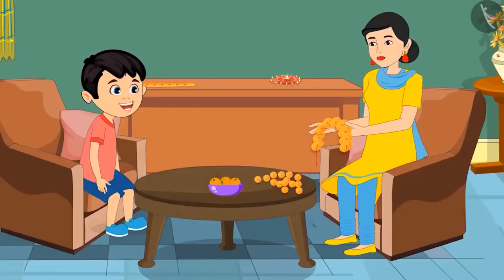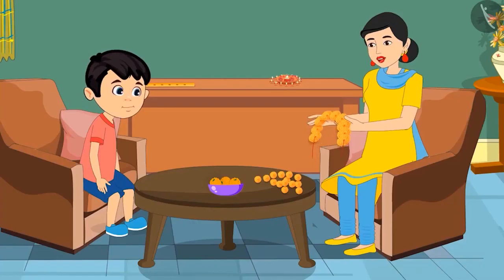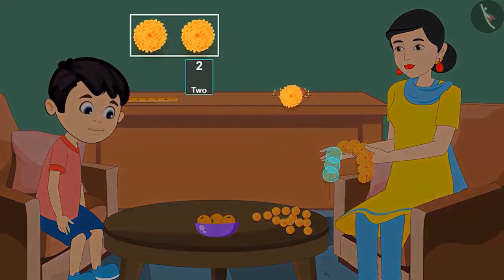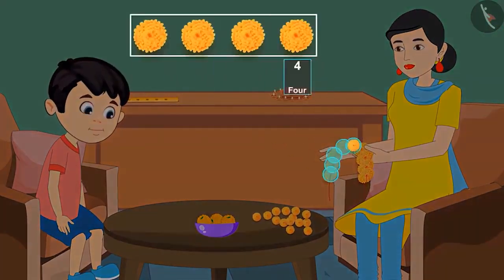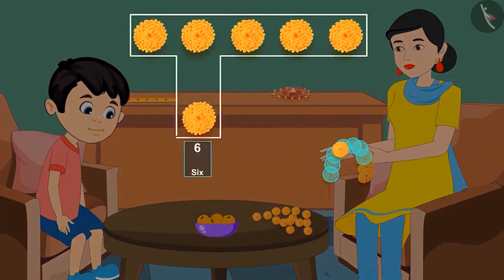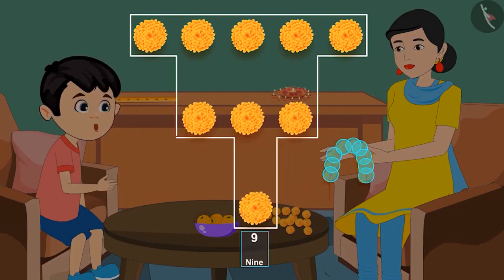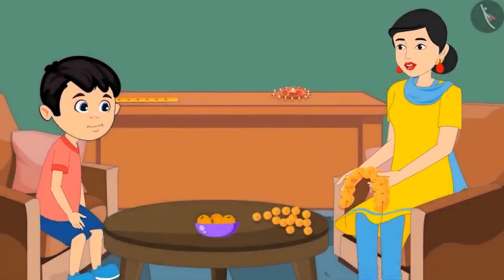So, do you understand? Yes, mom. Come on, you count yourself and tell me how many flowers are there in the garland. 1, 2, 3, 4, 5, 6, 7, 8 and 9. That means there are 9 flowers. Very good, Chotu.